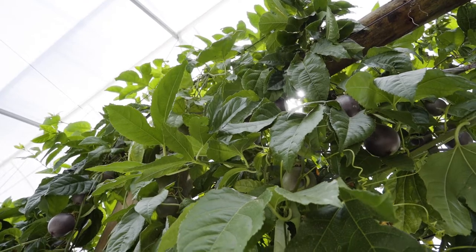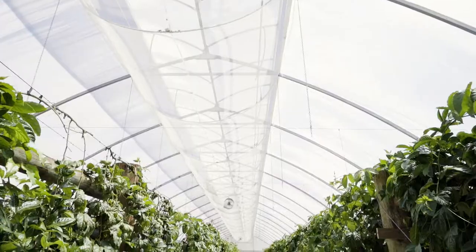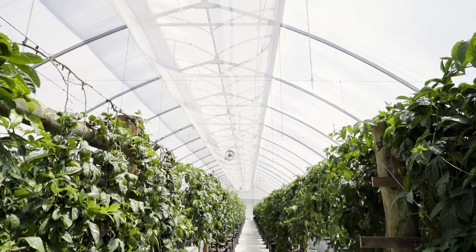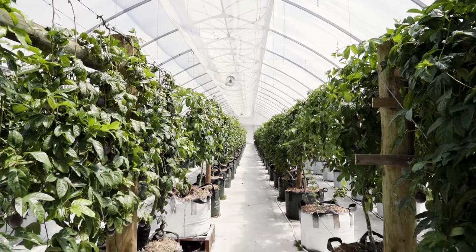When we first met Scott, he was growing tomatoes in NFT indoors in his greenhouse, and he was at a bit of a transition point in his life. His infrastructure was reaching end of life and he was really faced with a decision: do you continue with that lifestyle, which was probably overburdening him, or does he change and go down a different route?